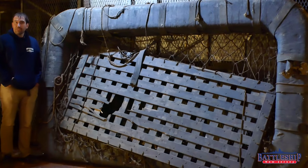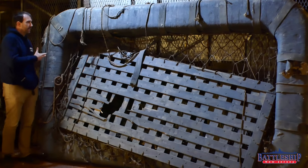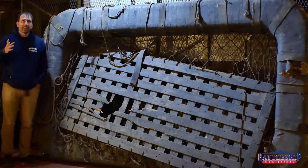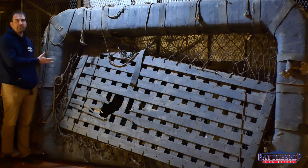Another interesting object here in Salem's hangar is this Carley float. The hangar makes a great space to do restoration projects like the work that's going to happen on this — it was too heavy to move around the outside of the ship, so it was easy to put on the elevator, bring it down here, and now it's stored in a relatively safe space until they're ready to do the maintenance.